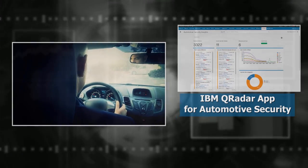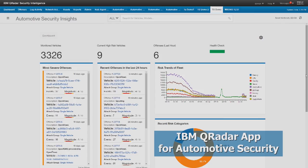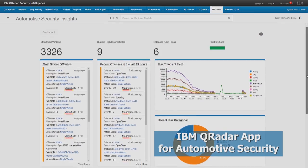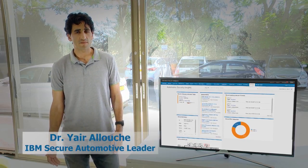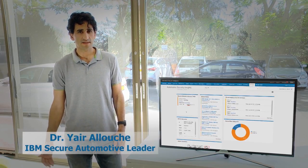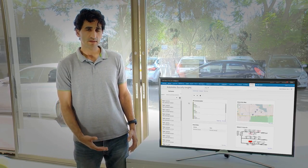At IBM, we are helping OEMs and fleet managers protect their cars by providing them fleet security visibility. Our system collects data from different devices, security devices and monitors in the car, and forwards the data to the back-end to QRadar.